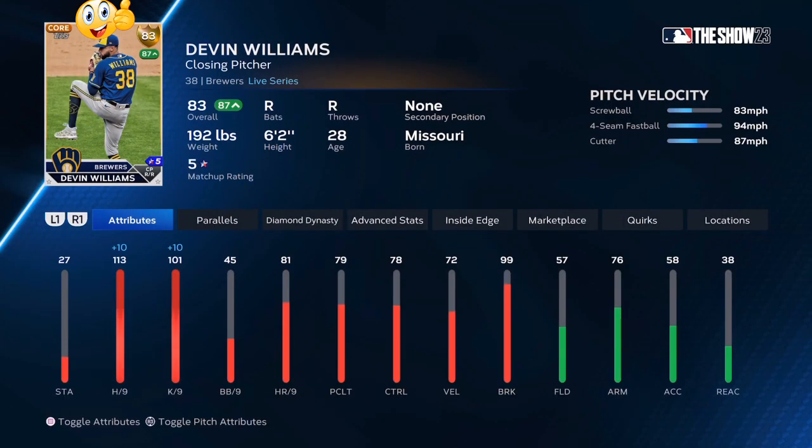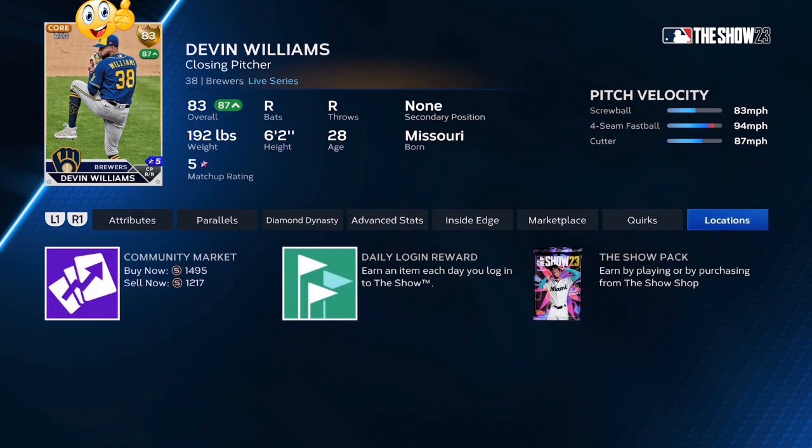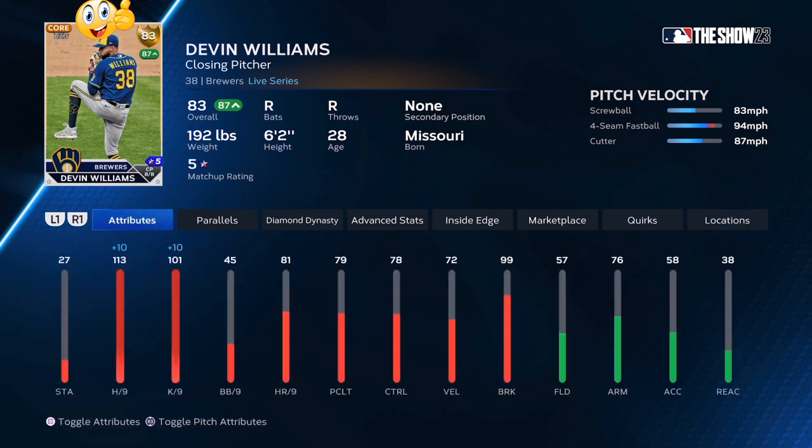Devin Williams — right now he is a top 10 closer in the MLB. Over the past 30 days, he is in the number one position for saves throughout the entire year so far, and he is ranked around number eight in saves overall. At 83 overall with inside edge right now, especially after the Braves series helping them win, he's going to be a great investment.